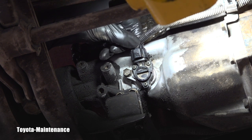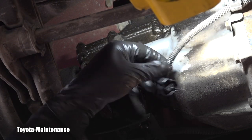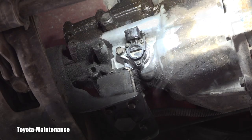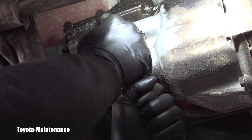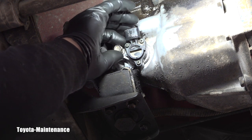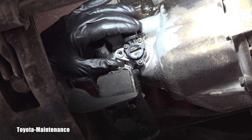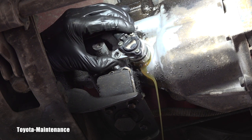I'll start by unclipping this connector — you just push on the tab and it disengages upwards. I'll spray brake cleaner on the connector and dry it so it's perfect before connecting it back. That bolt looks like a 12 millimeter — and yes, it was just normally tight. I'll unscrew it and put it on my magnet so I don't lose it, then carefully pull that sensor out.